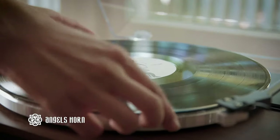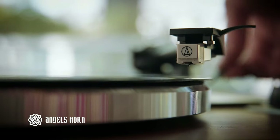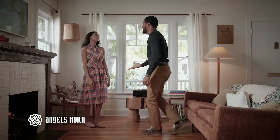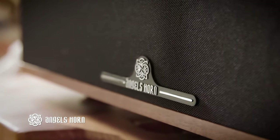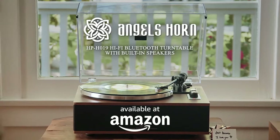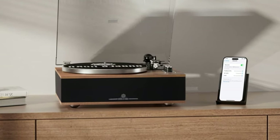If you are reluctant to tackle the complexity of a separate turntable, amplifier, and speakers, the Angel's Horn H019 all-in-one record player gives you an easy, affordable way to play vinyl records. This system sounds surprisingly good. The speakers, which have separate woofers and tweeters, produce as full a sound as we've heard from an all-in-one record player, and you can stream audio to them from Bluetooth sources. Our reviewer described the H019 sound as much more balanced and full than most other all-in-one turntables, and noted that the improvement in sound was obvious.